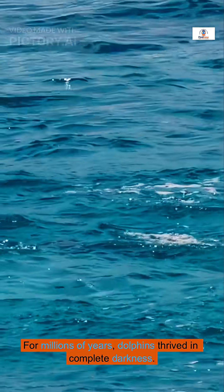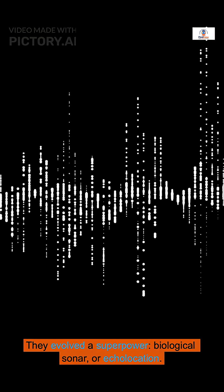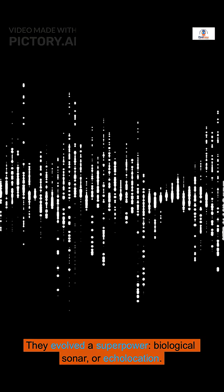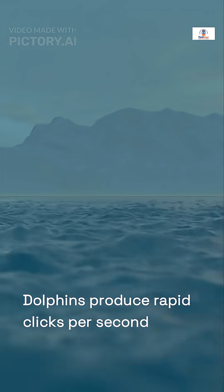For millions of years, dolphins thrived in complete darkness. They evolved a superpower — biological sonar, or echolocation. A dolphin produces rapid clicks, up to 1,200 times per second.